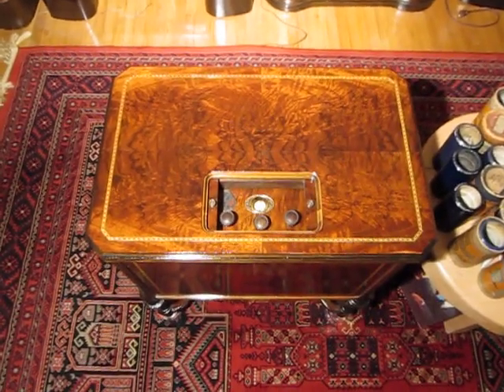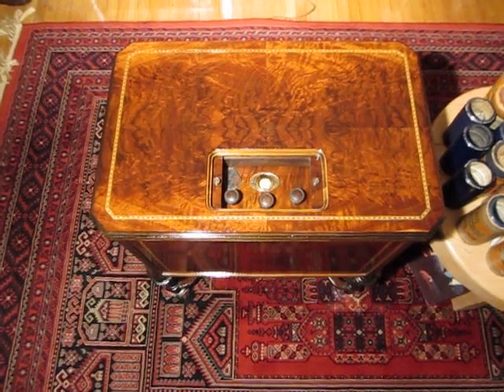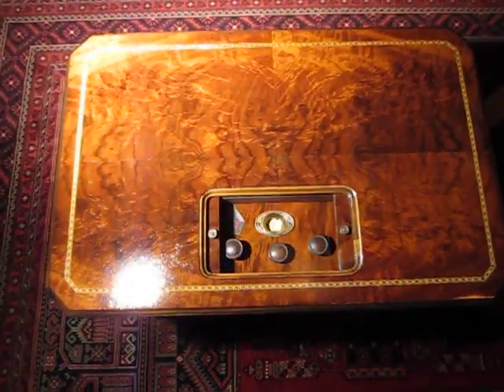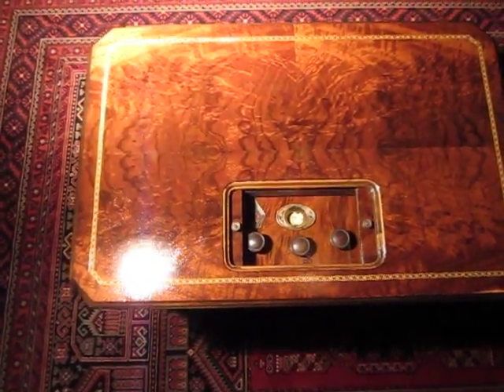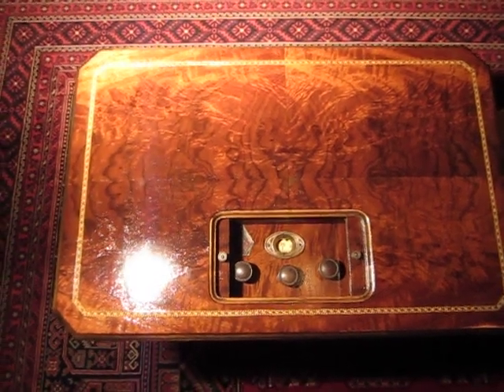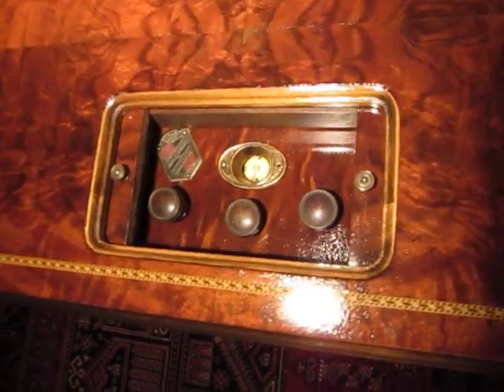Welcome once again to Great Canadian Radios. Today we have the DeForest Crosley from Toronto, Ontario, Canada. This is the Chesterfield, 1931 — it's a chairside radio. You can see the DeForest logo in the corner there.